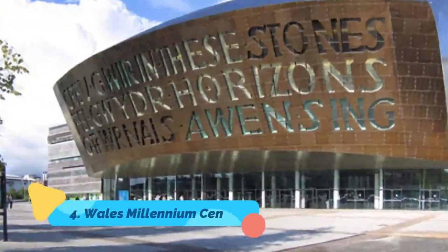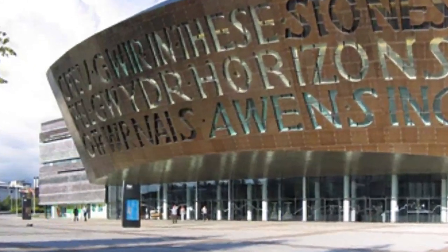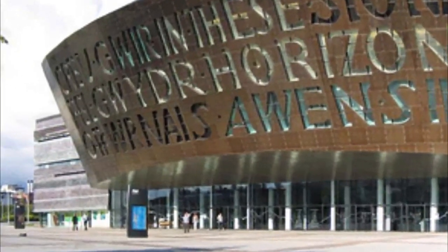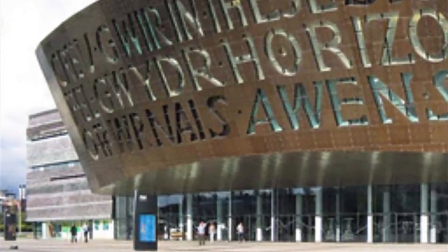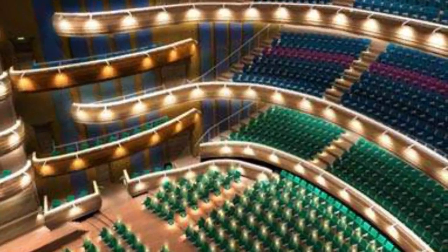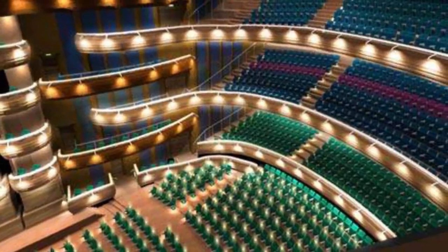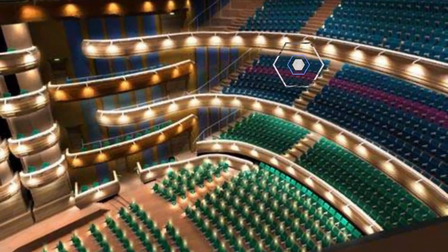Number 4: Wales Millennium Centre. Those interested in arts and culture would do well to try to grab a performance at the very modern Wales Millennium Centre. A leader in performances as diverse as classical music and opera, ballet, and modern dance, as well as literary events and musical shows, this sprawling 5-acre venue has been dubbed one of the top performing arts centres on the planet.